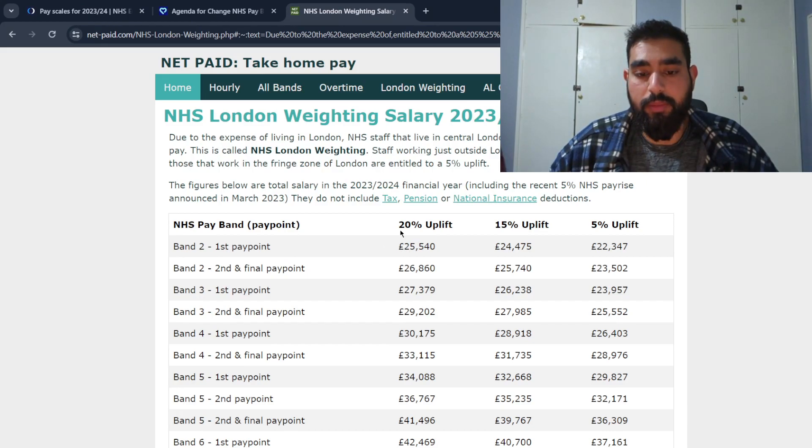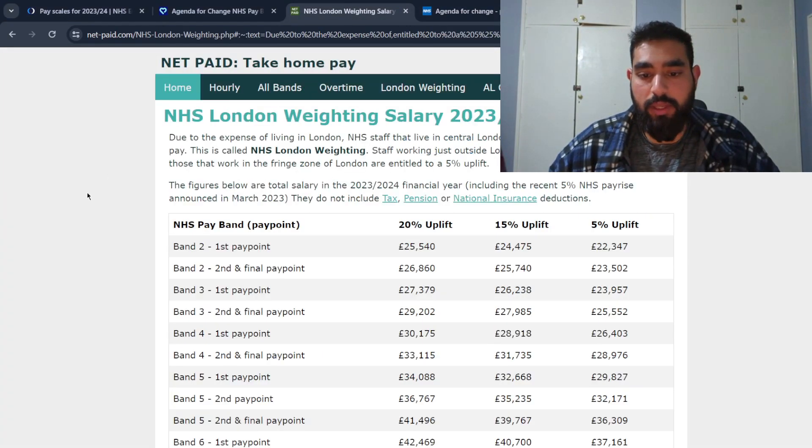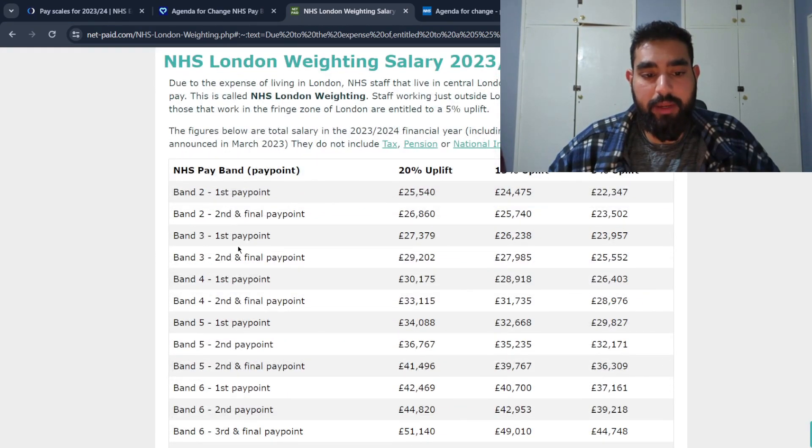There's a 20% uplift for inside London, 15% for just outside London, and 5% on the fringe. As a band three MLA in London, you can expect to enter the lab at £27,379. If you get registered as a biomedical scientist and start at band five, you get a boost to £34,088 with the 20% uplift. At the final pay point of band five in London, after a few years you could be earning £41,496 as a registered biomedical scientist.